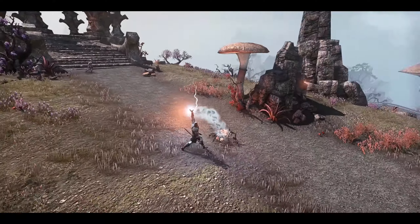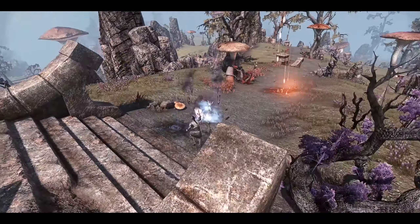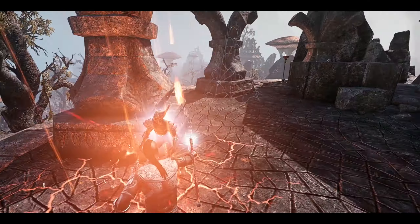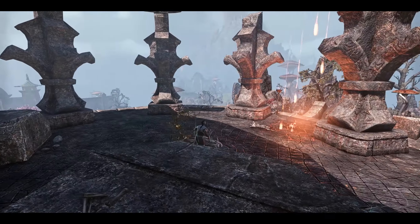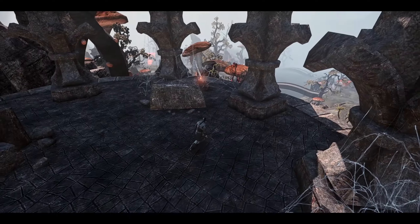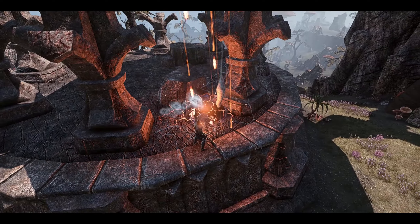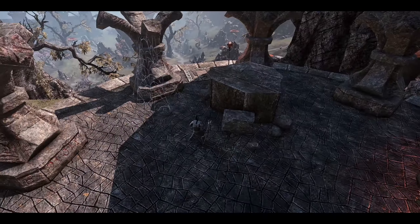We've also got some goblin folk. There's a lore book that you can find at the top of this platform here somewhere. I can't remember where it is because I've already picked it up, but I will show you where it is in the delve. Usually lore books have multiple places where you can pick them up — normally about two or three spots.